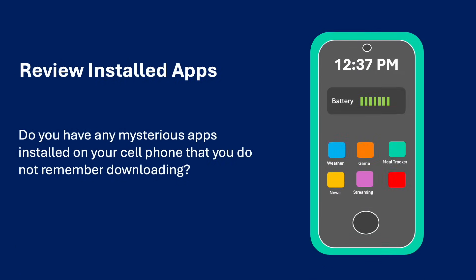Review installed apps. Do you have any mysterious apps installed on your mobile phone that you do not recall downloading? Are there apps taking up space on your phone that you do not use?